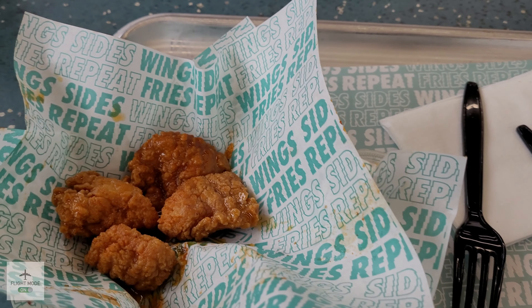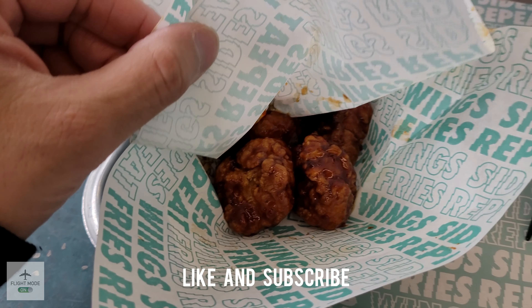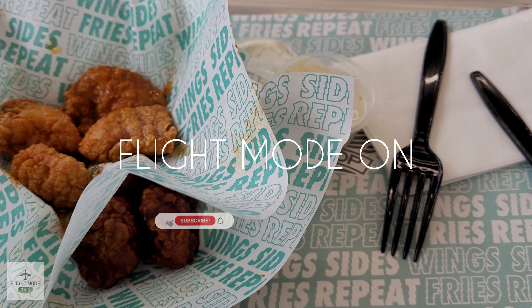Every time me and the family come to Wingstop, we really enjoy it. There are so many different flavor combinations that you can go for, so it's quite unlikely that you'd get bored of the flavors. I'm going to rate Wingstop an 8.5 out of 10. Thanks for watching — don't forget to like, subscribe, and share with your friends, and I'll see you in the next one!